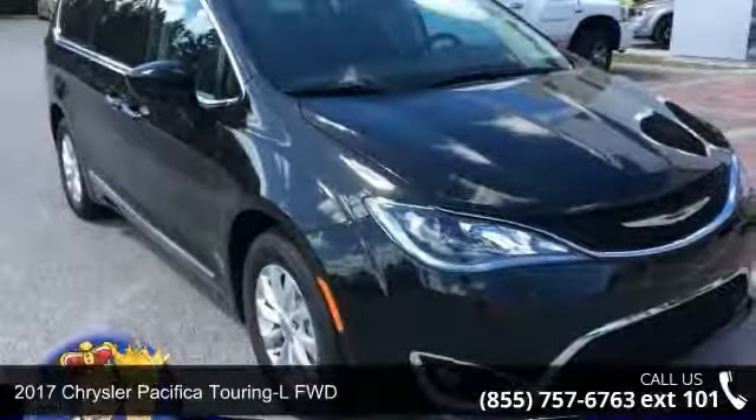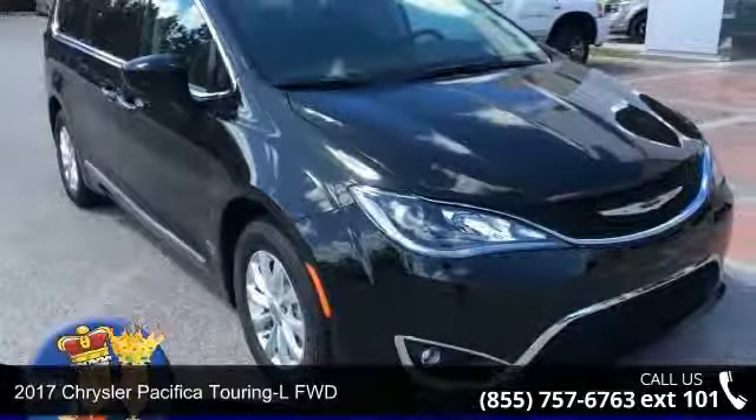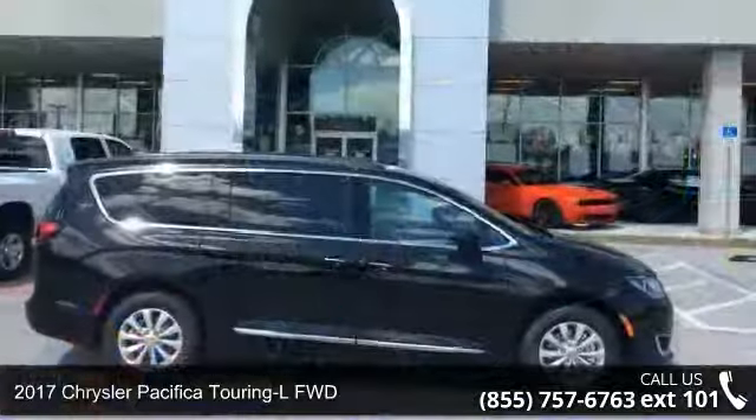Imagine yourself in this 2017 Chrysler Pacifica. This may be the set of wheels you've been looking for.